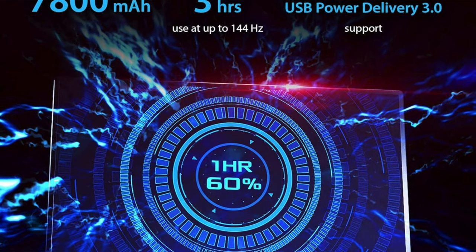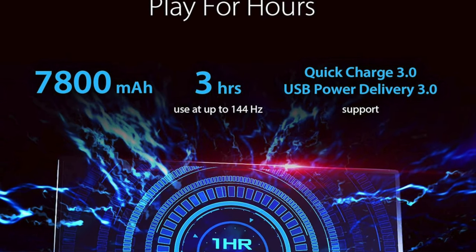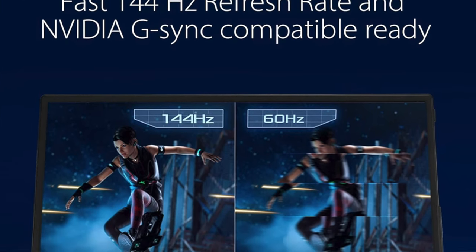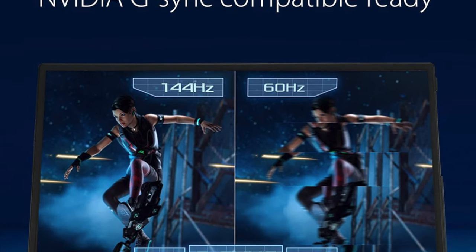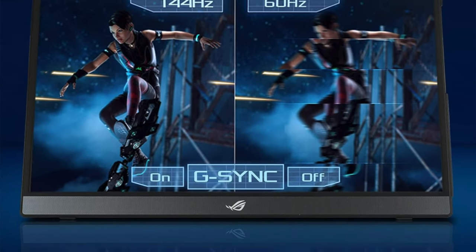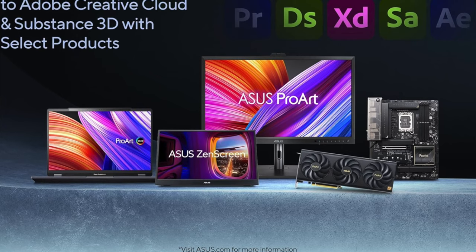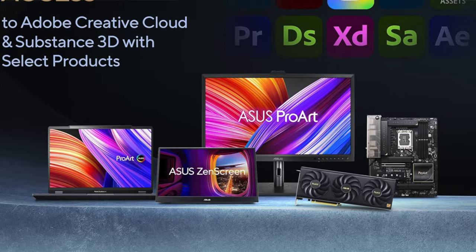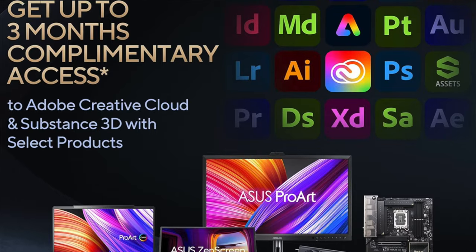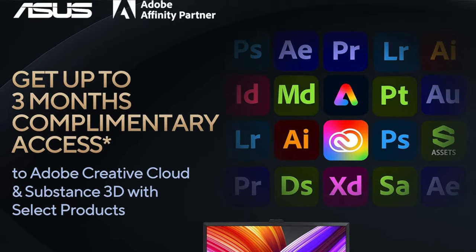It also features a versatile built-in kickstand for landscape and portrait use, and a built-in battery for up to two hours of unplugged playtime — perfect for gaming in the wild or when you can't find an outlet. At 1.98 pounds, it's a dream companion for the traveling gamer, the weekend warrior, or the digital nomad who values speed, portability, and the freedom to game on their own terms.